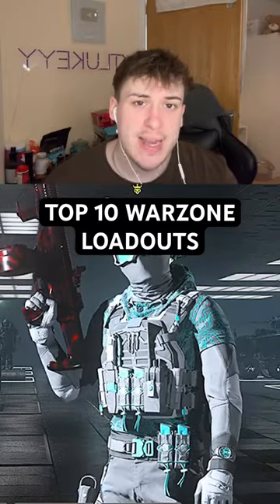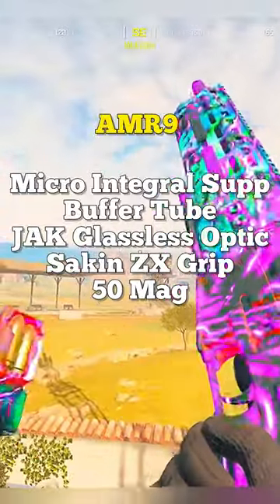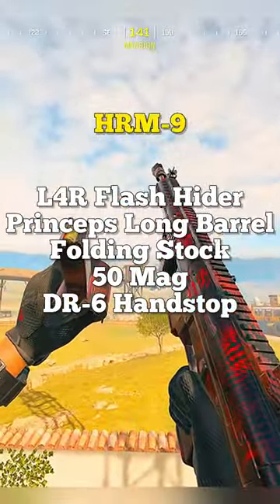The top 10 loadouts you should be using right now in Warzone — this is Meta Monday. Starting with close range, we have the AMR 9, the RAM 9, and the HRM 9. These are the three best SMGs.